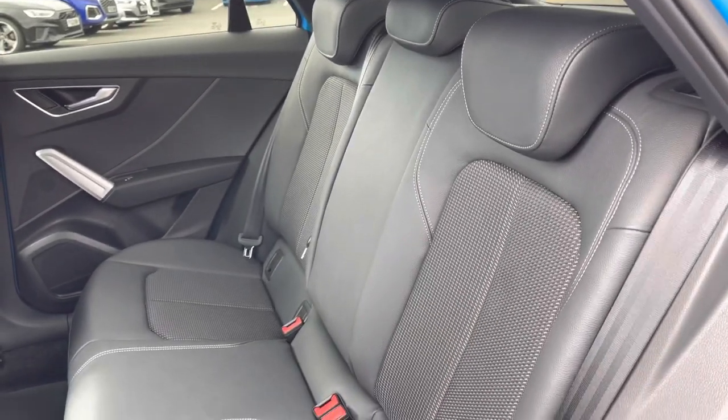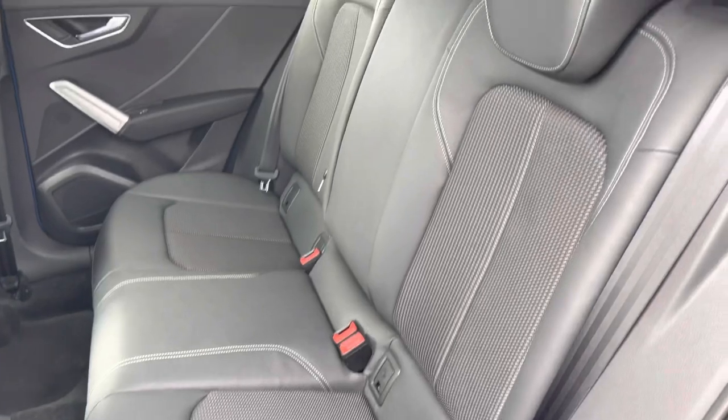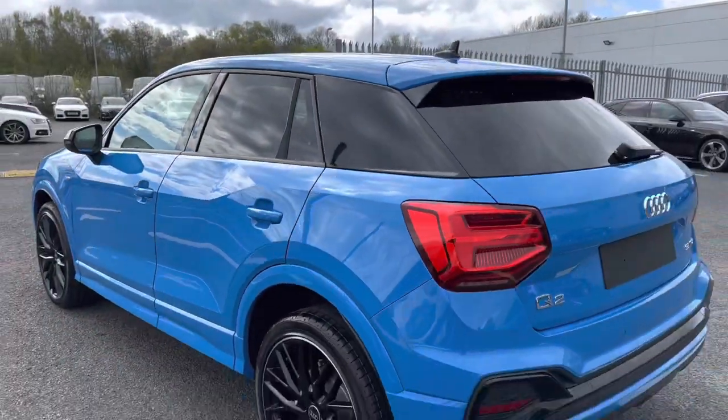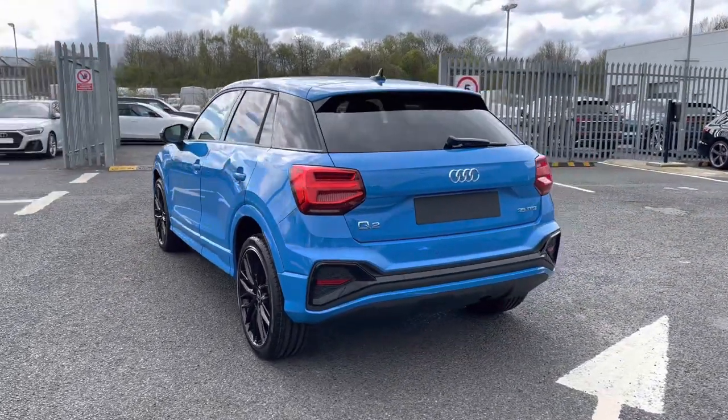You do have a nice amount of legroom in the back for any of your passengers, considering this is a smaller Audi. You also have the very comfortable park cloth and park leather upholstery, which comes fitted with the ISOFIX child seat mounting points, just in case you need to fit any child seats in this vehicle.